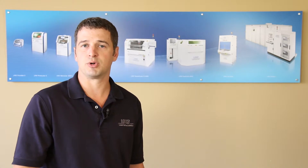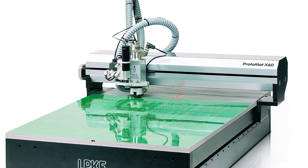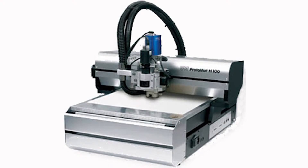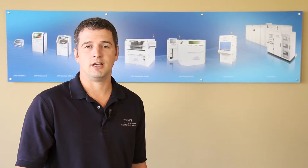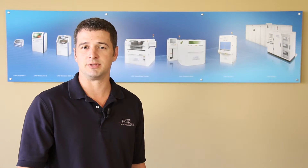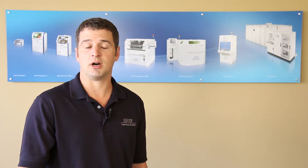We also offer larger Protomat X60 and H100 models, which can also achieve 4 mil trace and space and offer the higher spindle speeds included on the S63 and S103. The fiducial camera and vacuum table on those allow for nearly unattended operations. LPKF CircuitPro software is included with each of the latest systems, which enables importing of standard Gerber or DXF data as well as many others, and allows for control of the operation of the machine.